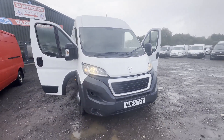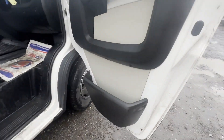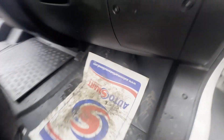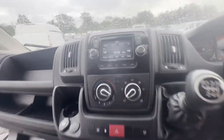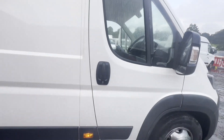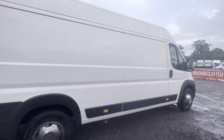Model: 65 plate Peugeot Boxer Relay 435 L4 Diesel 2.2 HDi H2 Professional Van 130ps, long wheelbase high roof. Body: white panel van. Mileage: 46,637. Engine: 2198cc 4HHC. Transmission: six-speed manual, front wheel drive.